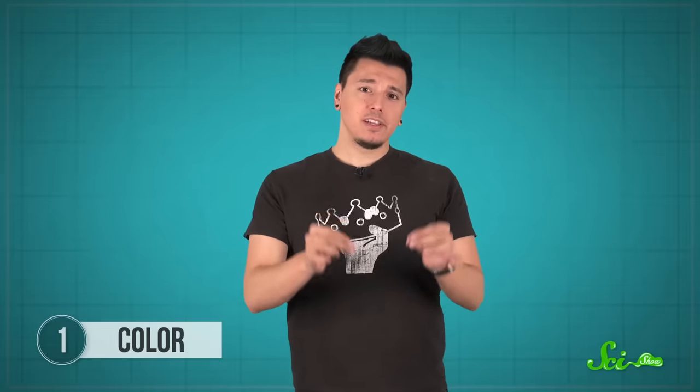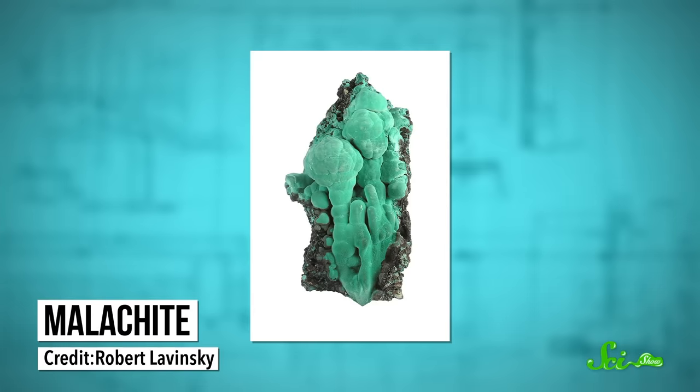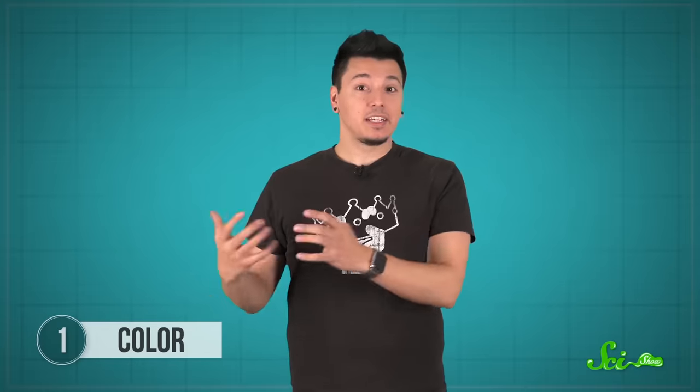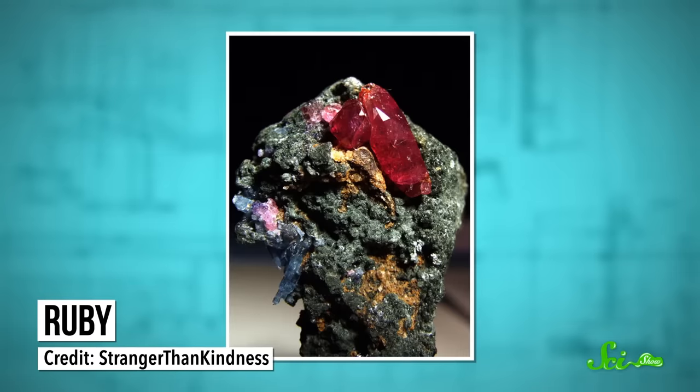Sometimes a specific metal is an inherent part of a mineral's structure, so the mineral always takes on that color. Malachite, for example, has copper in its chemical structure, which turns it green. Other times, the metals aren't an inherent part of the mineral — instead, they're sort of hitchhiking in its crystal structure, occasionally taking the place of whatever element would normally be there. Ruby and sapphire, for example, are actually the same mineral, called corundum, with a chemical formula of two aluminums and three oxygens. When some iron and titanium atoms replace a few of the aluminums, the mineral is a brilliant blue — that's sapphire. But when the hitchhiking atoms are chromium instead, the mineral turns red, and you have a ruby.